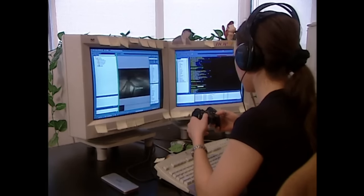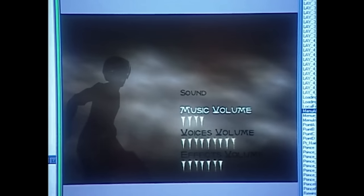This lazy bitch is too busy playing video games during work hours to get any work done.